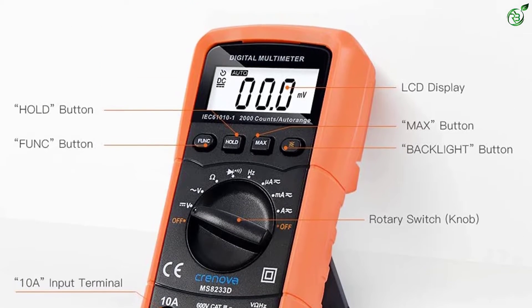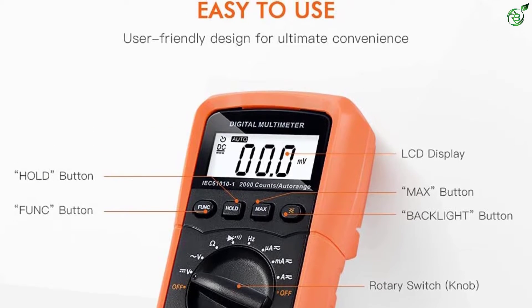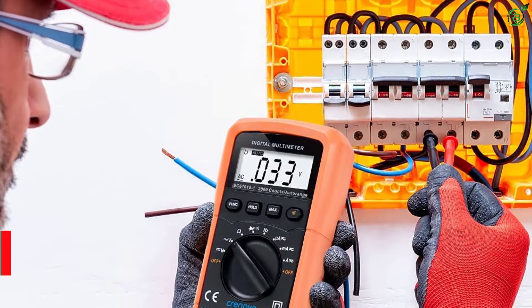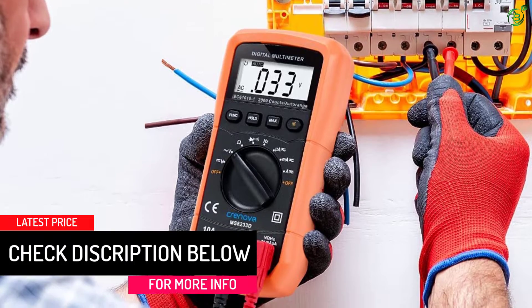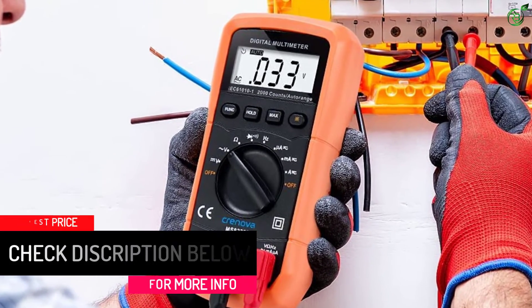This device can switch to other functions for performing specific tasks like measuring the readings of resistance, voltage, and current on the display unit. It can accurately measure AC/DC voltage, AC/DC current, resistance, frequency, continuity, diode, and more.